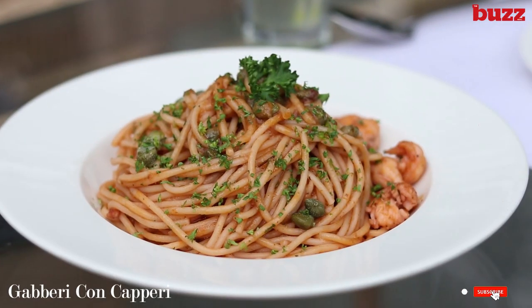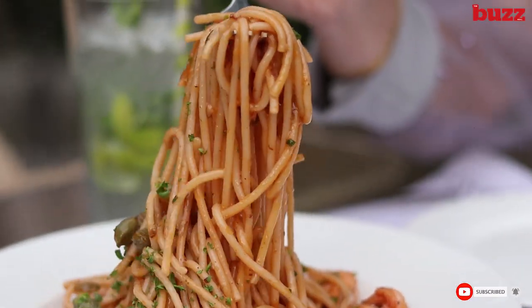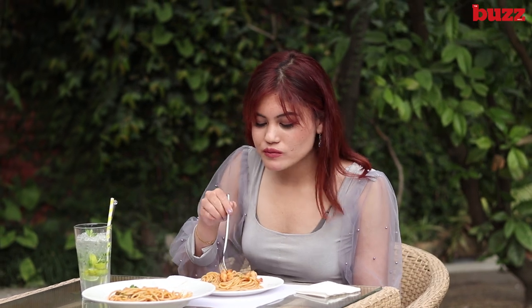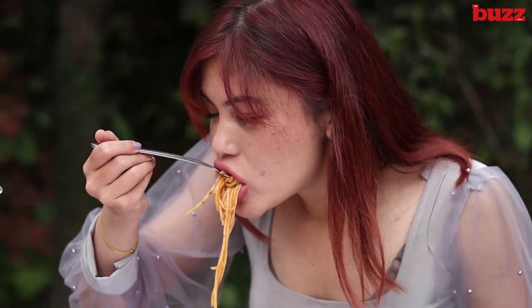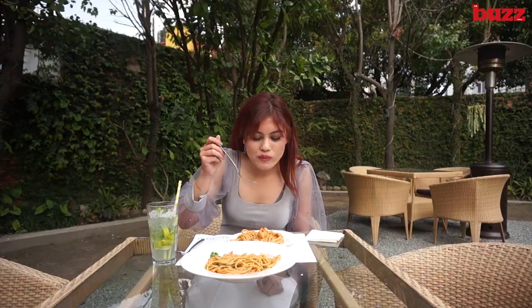Now this is shrimp spaghetti with capers. The spaghetti itself has a velvety texture and a very subtle seasoning. The capers present added a tangy taste, accentuating the overall taste of the pasta. Also, the shrimp sweetness blended well with it. With all the high quality ingredients, this dish is simply perfection.